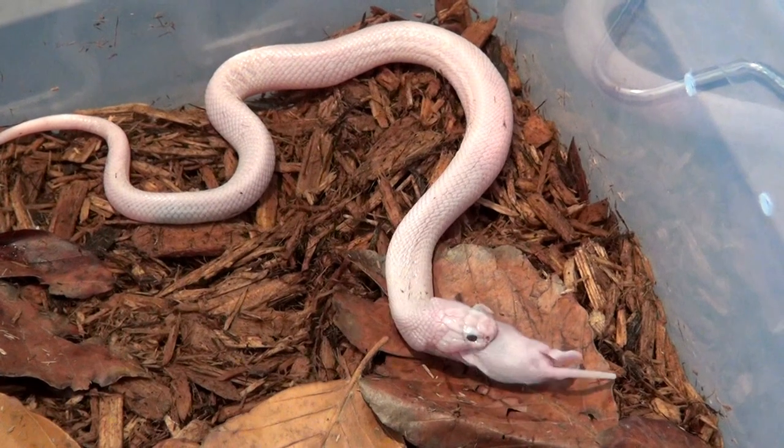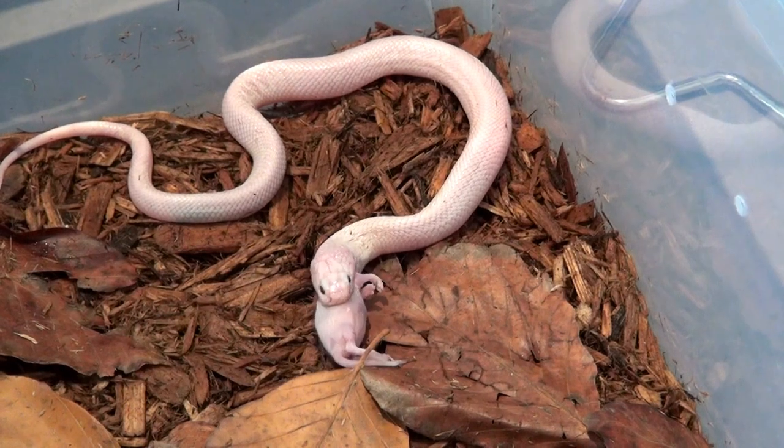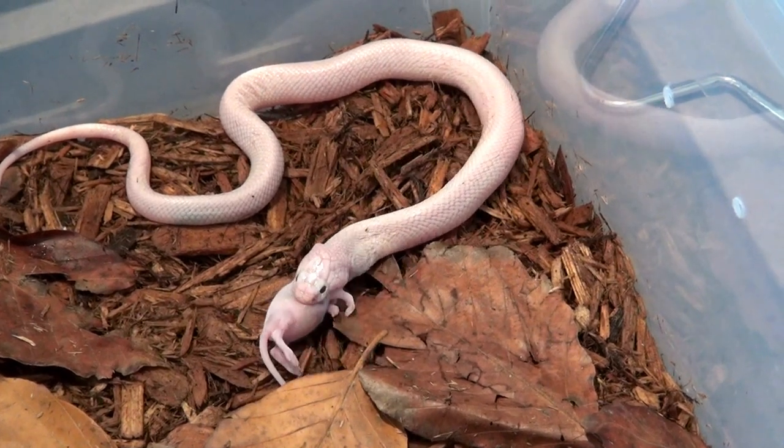Hopefully he will grow to be one beautiful, amazing — quote unquote — pure white snake.